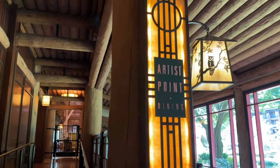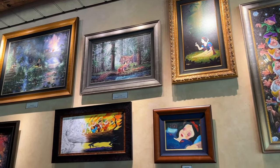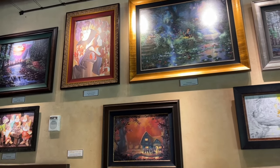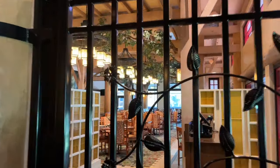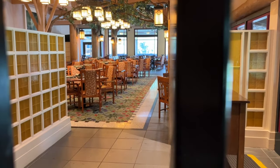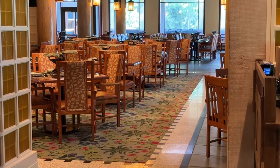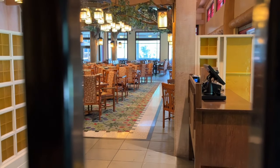Artist Point is the restaurant located right off the main lobby, currently serving a character-themed dinner. At the time of filming, this is a Snow White, Seven Dwarfs, and Evil Queen-themed meal. There is a tree in the center of the restaurant — unfortunately the gates are closed right now. This is definitely an elegant, elevated dining experience; there are little trees on the tables, some appetizer portions served on them, and you do get to meet Snow White, some of the Seven Dwarfs, and the Evil Queen herself.